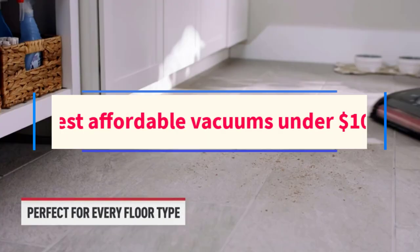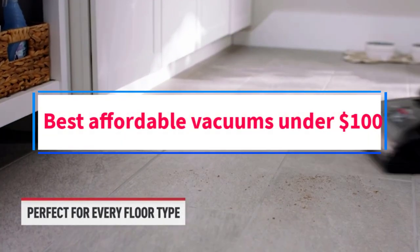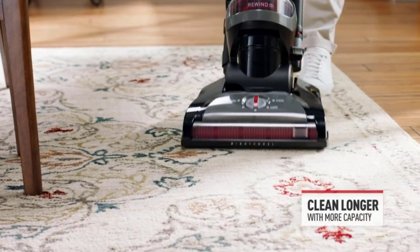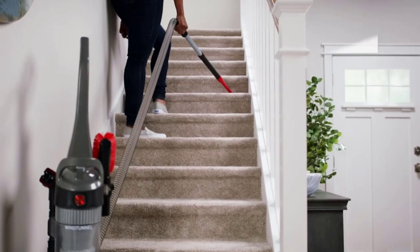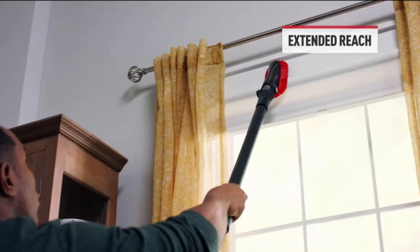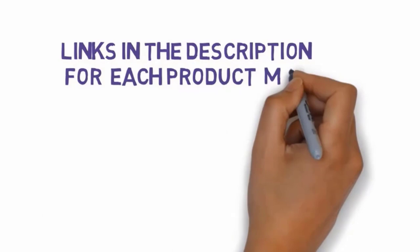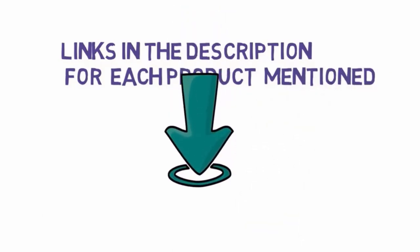Are you looking for the best affordable vacuums under $100? In this video, we will look at some of the 6 best vacuums on the market. We have included links in the description, so make sure you check those out to see which one is in your budget range.